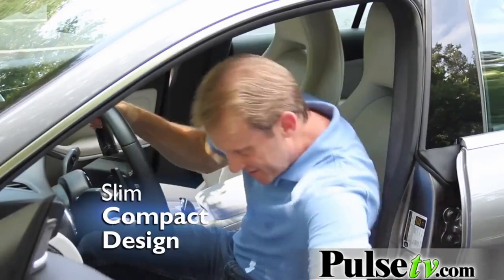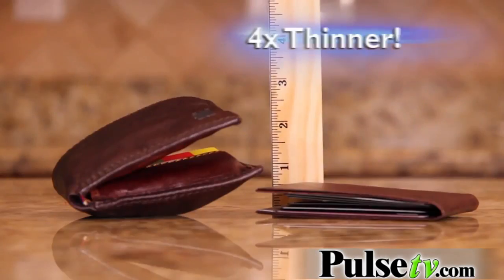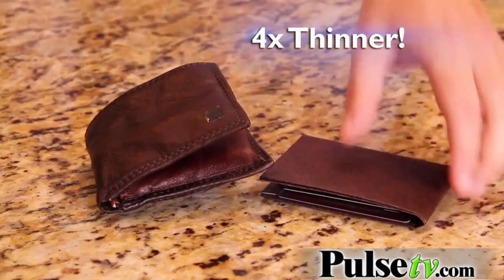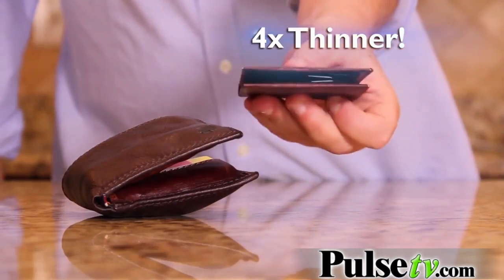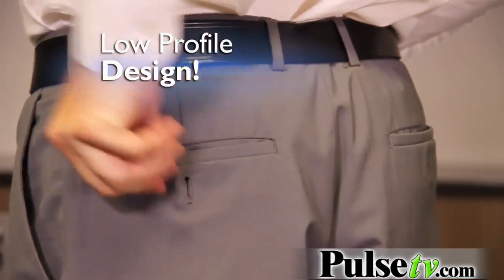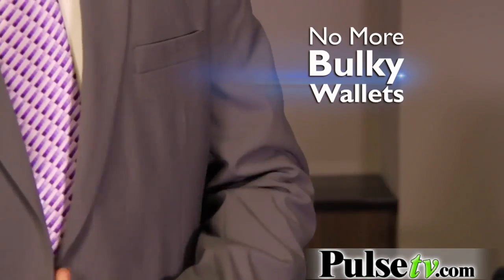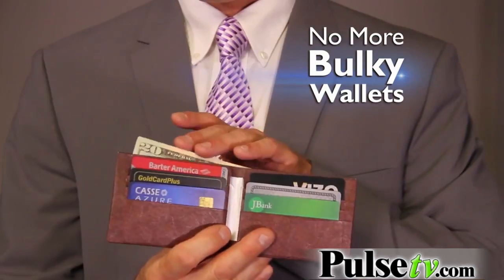DuraWallet's slim, compact design fits easily into your pocket without bulging or hurting your back. DuraWallet holds an amazing 16 credit cards — it's four times thinner, even fully loaded. DuraWallet's unique design stays slim, compact and low profile. With DuraWallet, you can keep it in your back pocket, any pocket, in front or in back. With its super sneaky slim design, no one will know it's there but you.